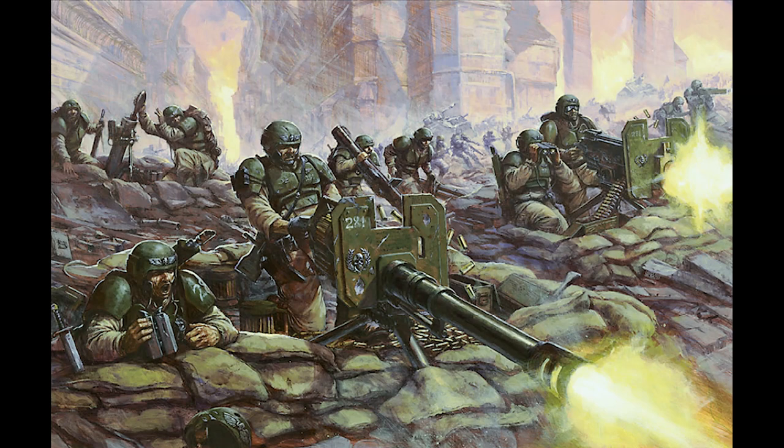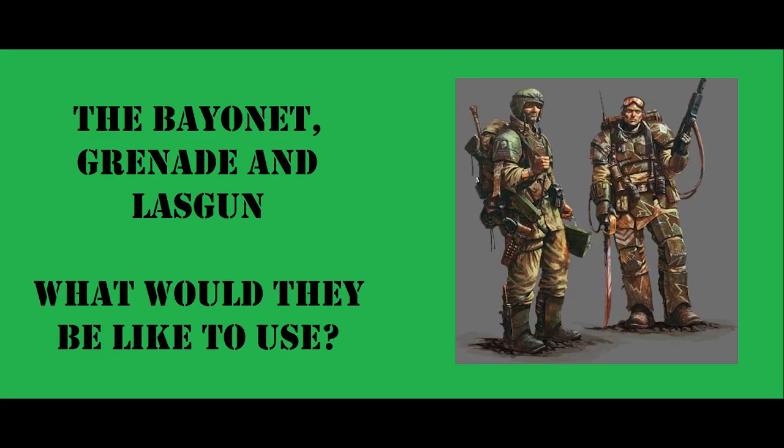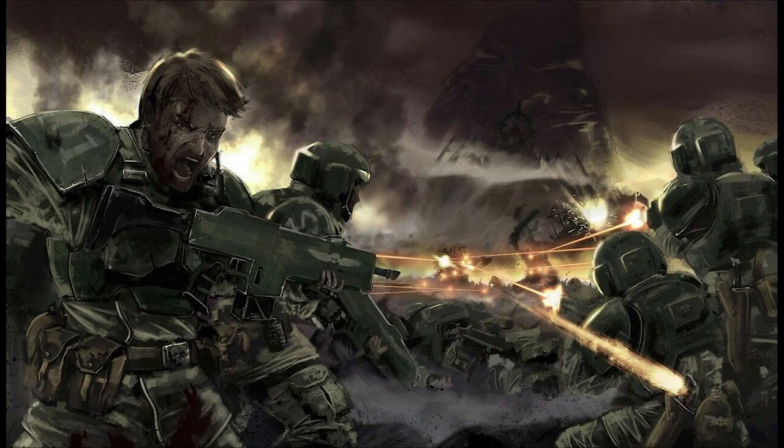Hi everyone. Today I'm going to take a look at the heavy and special weapons of the Astra Militarum and draw my experience as a former soldier to give a sense of what they might be like to use. This is a follow up to one of my other videos in which I look at the bayonet, grenade and lasgun. My channel covers everything Astra Militarum, so subscribe for more.